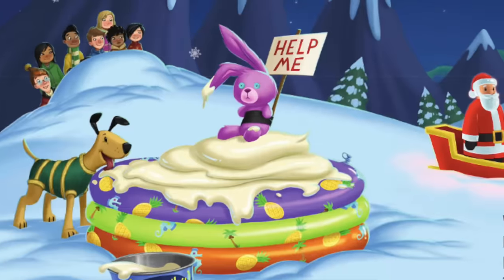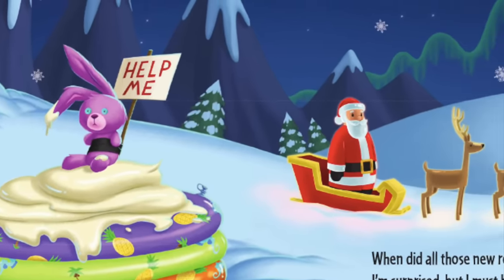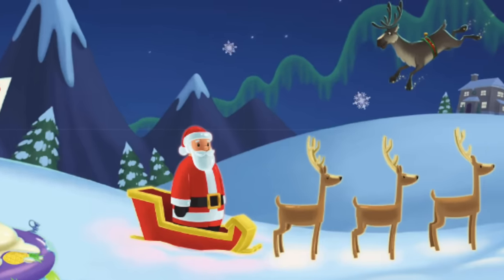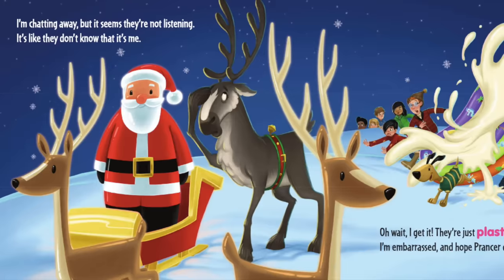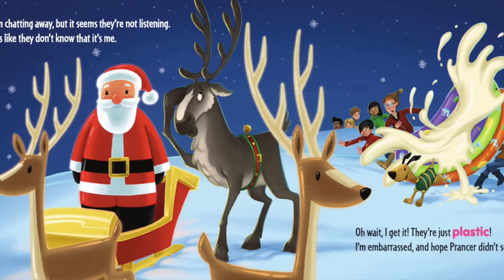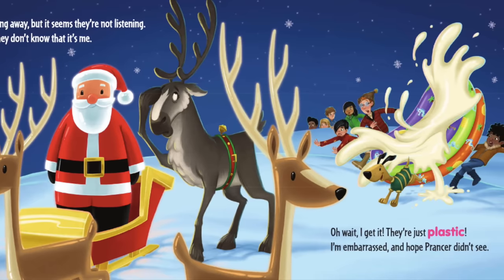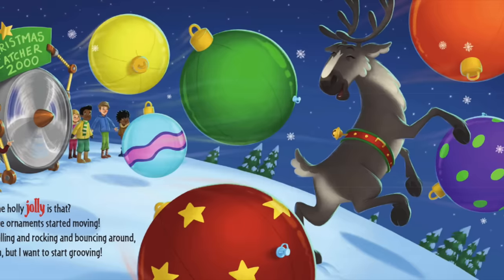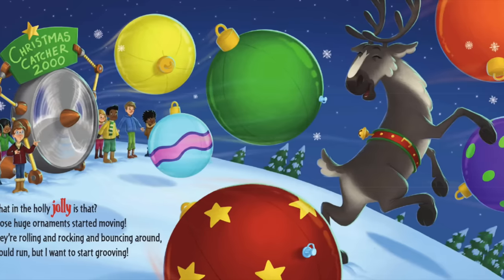When did all those new reindeer get here? I'm surprised, but I must be brave. Is that Santa sitting in a sleigh on the ground? That's weird — and why won't he wave? I'm chatting away but it seems they're not listening; it's like they don't know that it's me. Oh wait, I get it — they're just plastic! I'm embarrassed and hope Prancer didn't see.